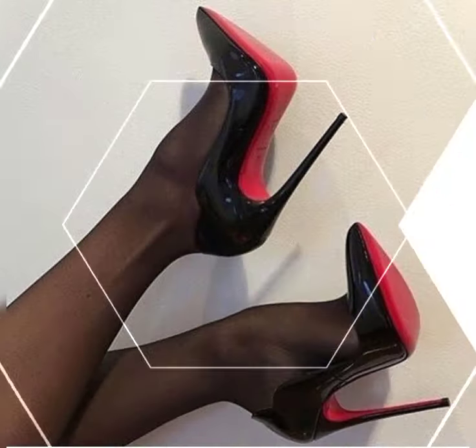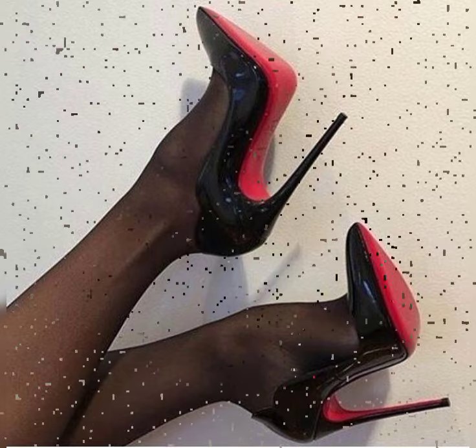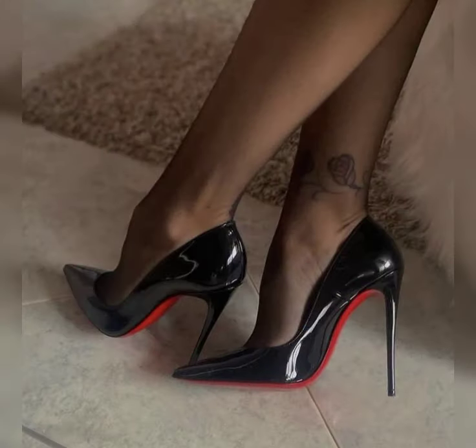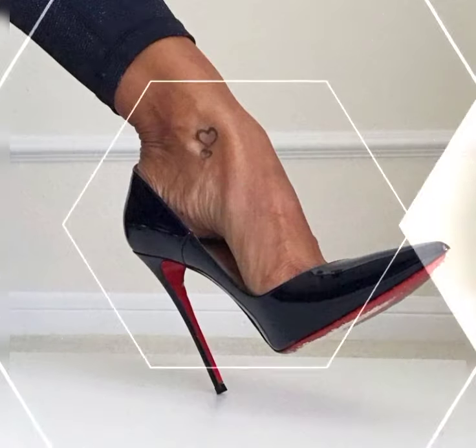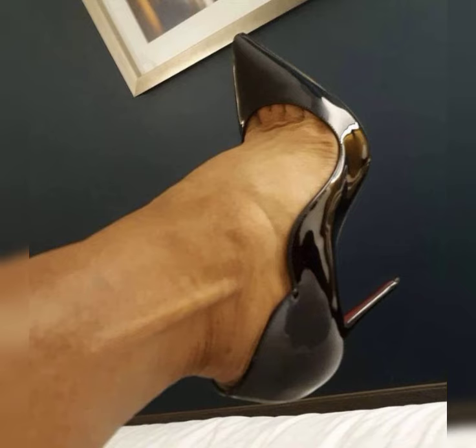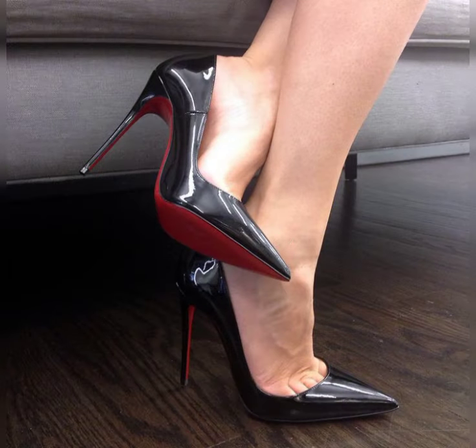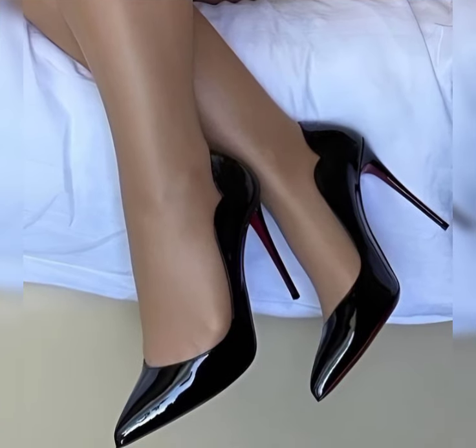Now let's talk about materials. High heels can be made from a variety of materials, including leather, suede, and even sparkly fabrics like glitter or sequins. Leather is a popular choice for its durability and timeless feel, while suede offers a softer and more luxurious look.